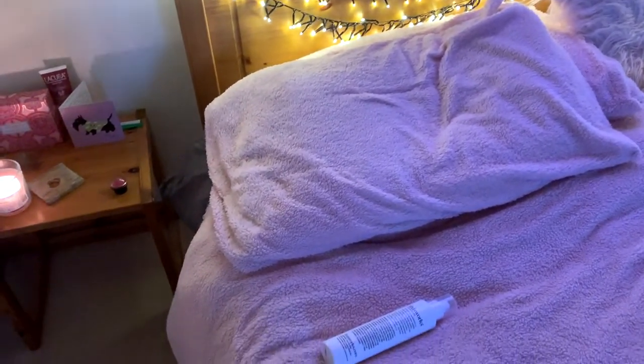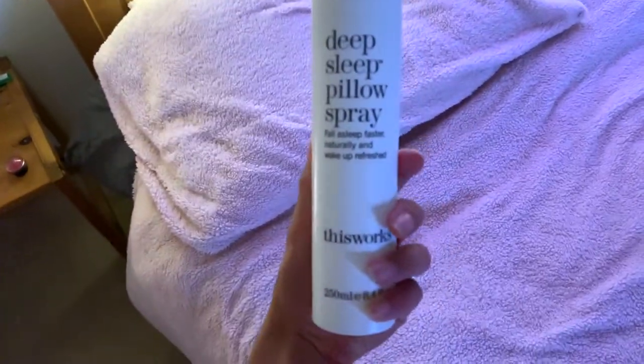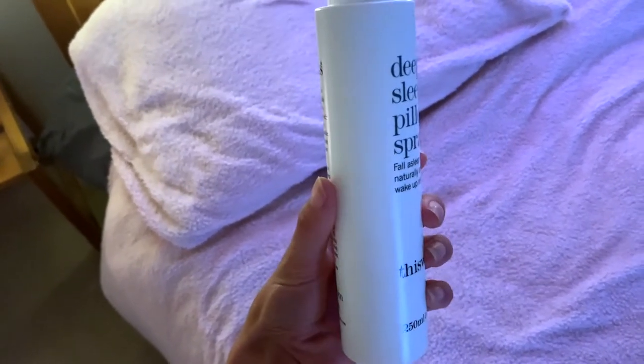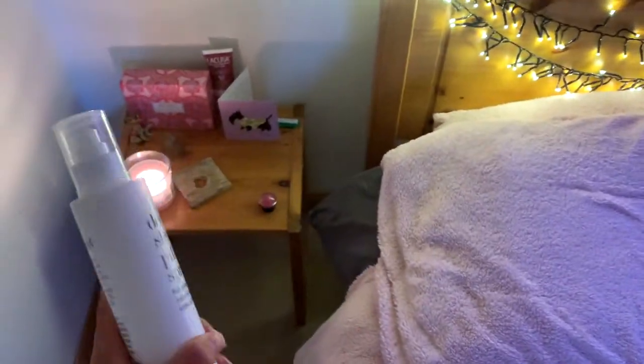The last part of my self-care routine is to get super comfy. I've been loving this deep sleep pillow spray — it's really been helping me sleep a lot through this whole unprecedented time of lockdown. It's really calming and I'm obsessed with it. I've also put on my fairy lights and there's a candle burning. If you've enjoyed this super calming video, give it a thumbs up, like and subscribe, and I'll see you in my next video — bye!